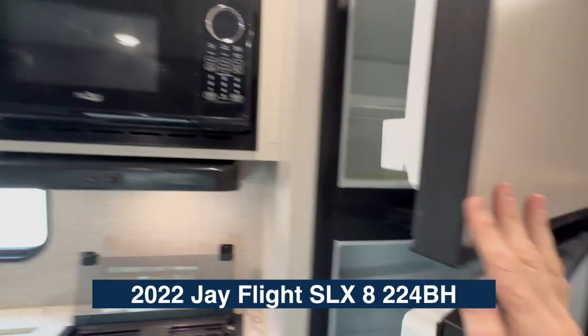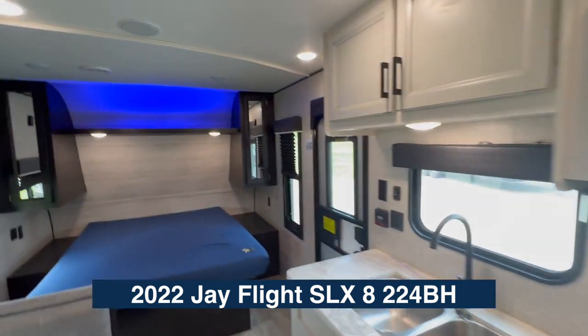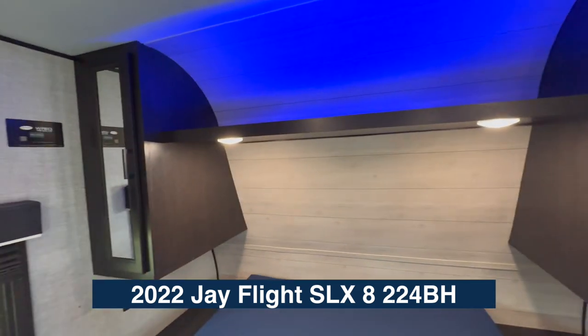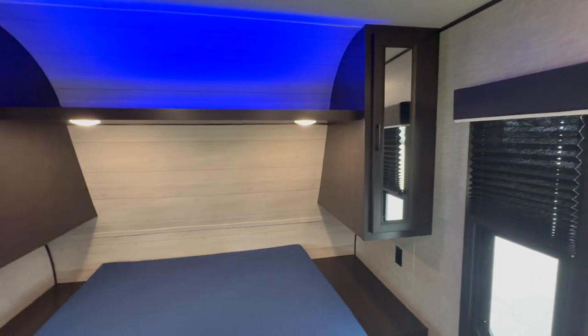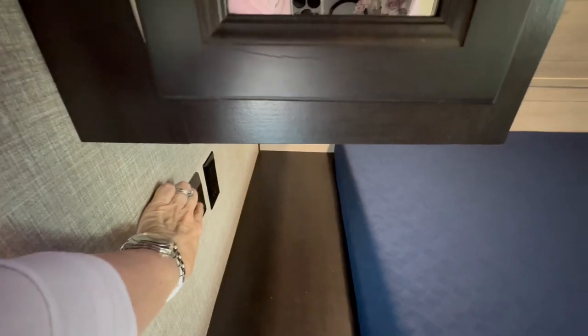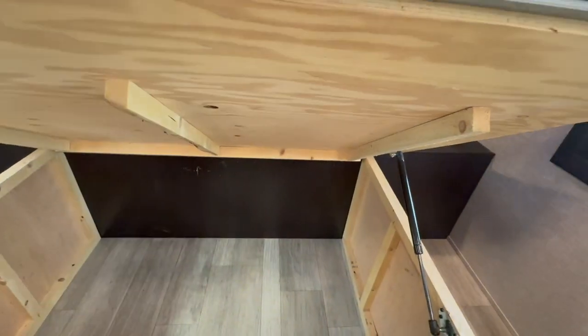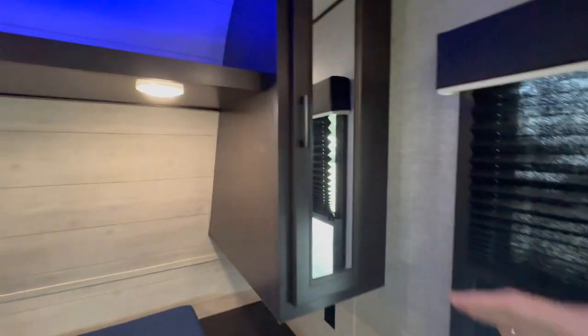There's a plenty-big refrigerator and freezer. And look up here — we've got this great-looking queen bed. Look at the lights! Whenever I'm in one of these campers I'm always looking for all the light switches. I found a little switch under here — plenty of room, big queen bed, under-storage under the bed, and shelving on each side. Just a great all-around camper.